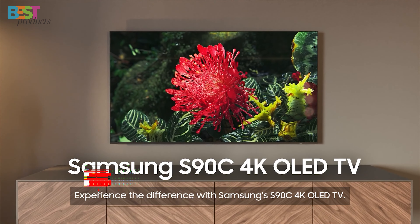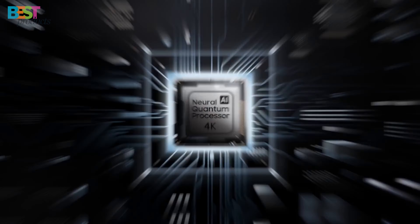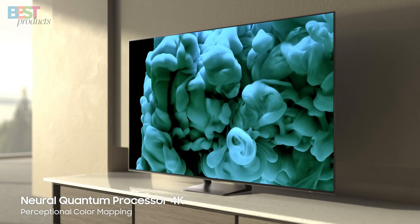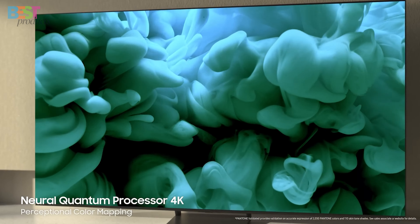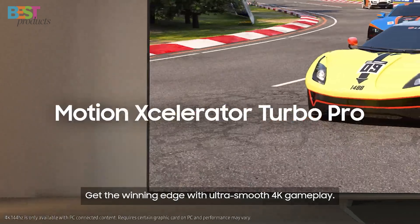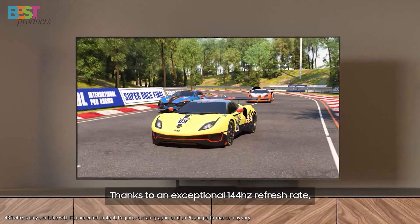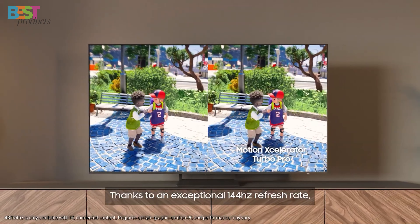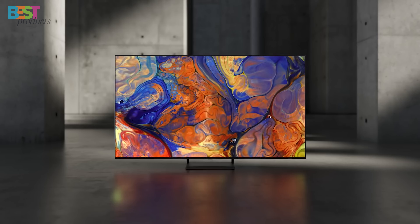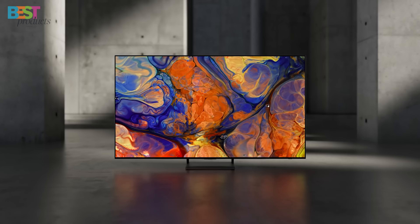Number 4: Samsung S90C. This TV boasts OLED technology, quantum HDR, and a neural quantum processor with 4K upscaling. It's a powerhouse of bold contrast, vibrant colors, and dramatic sound. Perfect for gaming with its low input lag and a refresh rate of up to 144Hz. The smart TV apps and Samsung Gaming Hub provide the latest content and gaming experiences. The S90C is a fantastic choice for those seeking a versatile and immersive OLED experience.